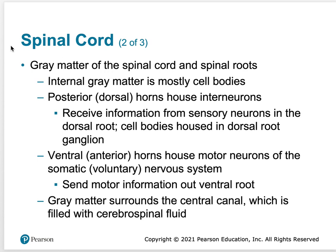If you take a cross section of the spinal cord, it has gray and white matter. The internal gray matter is mostly cell bodies. The posterior dorsal horns house interneurons and receive information from sensory neurons in the dorsal root, with cell bodies housed in the dorsal root ganglion. The ventral anterior horns house motor neurons of the somatic voluntary nervous system and send motor information out the ventral root. Gray matter surrounds the central canal, which is filled with cerebrospinal fluid.